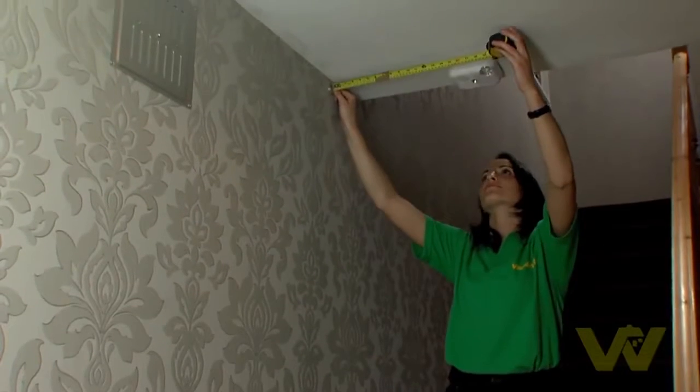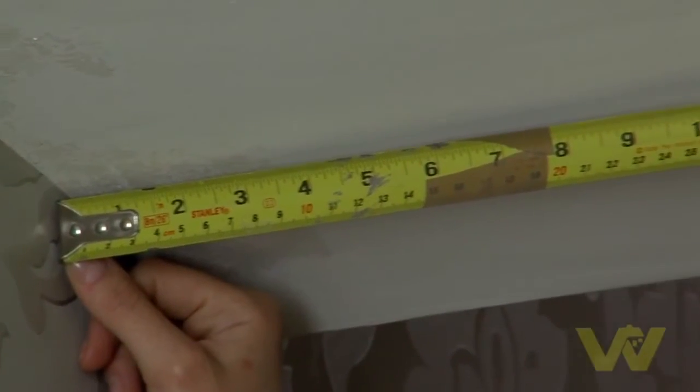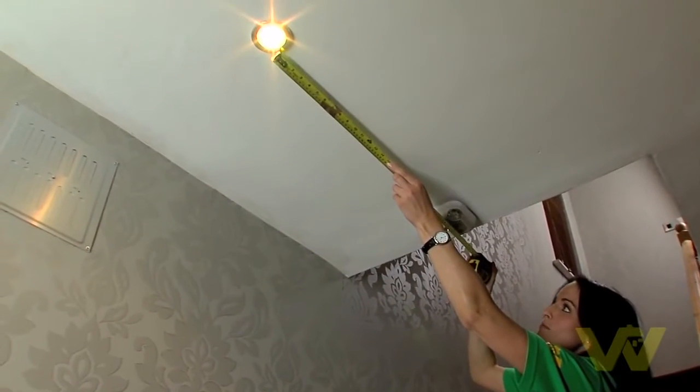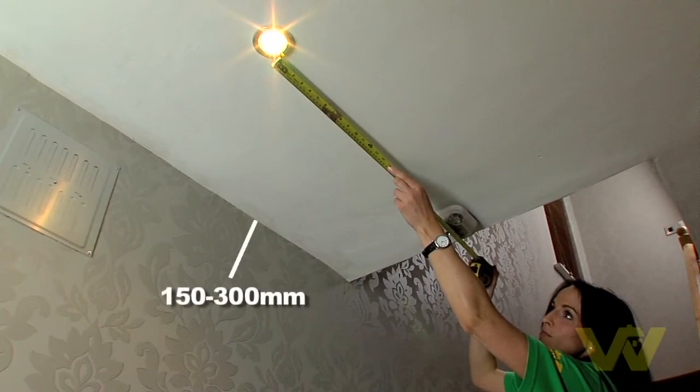The ideal site for a smoke alarm is on the ceiling, at least 300 millimetres away from the walls and light fittings. If you place the alarm on a wall, ensure that it is at least 150 to 300 millimetres below the ceiling.